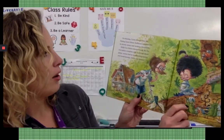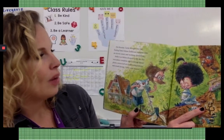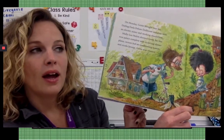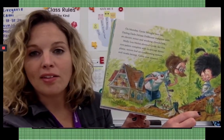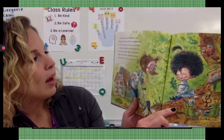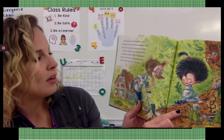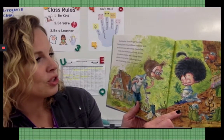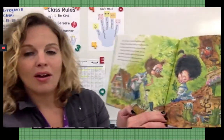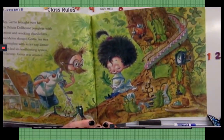On Monday, Gertie brought over her Darling Darla Deluxe Dollhouse, complete with an electric mixer and working chandeliers. Chandeliers is a fancy name for a really big light that has lots of glass on it — very fancy. Molly Lou Mellon showed Gertie her tree root palace, complete with acorn-capped dinner plates, woven leaf air conditioning system, and cicada jacuzzi. Gertie was amazed. Cicadas are a type of bug. She made a jacuzzi, which is like a hot tub.